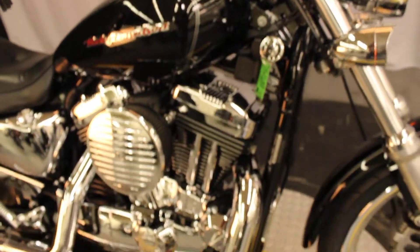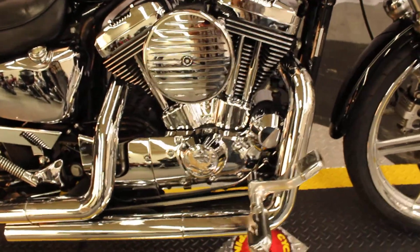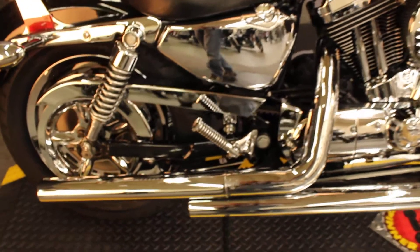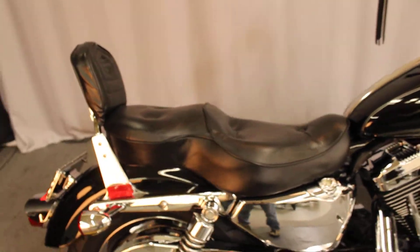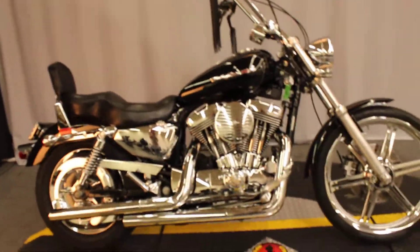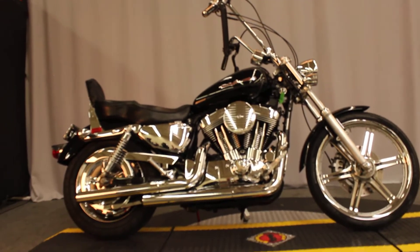Nice ape hangers, a whole lot of chrome on the right side, and the Vance and Hines pipes that you just heard. Beautiful bike, priced right and ready for test rides seven days a week at Biggs Harley-Davidson in San Marcos.